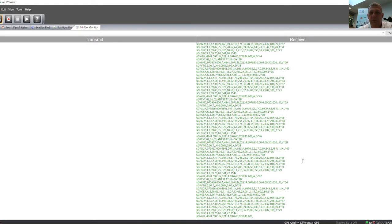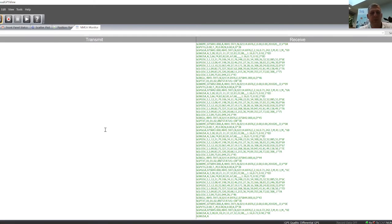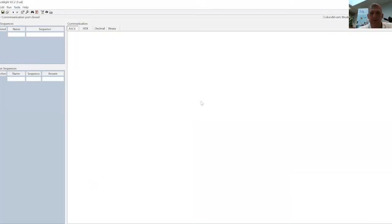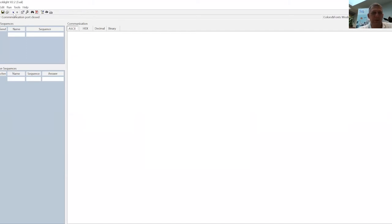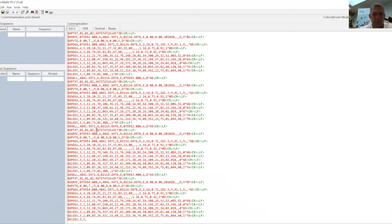With this tool we can also see the NMEA monitor, which shows the raw data from the module. We get position, time, and speed data every 500 milliseconds from the module. The communication speed is 9600 baud. We can also use a serial monitor tool where I set the COM port, baud rate, data bits, and stop bits to see all the information coming from the module.